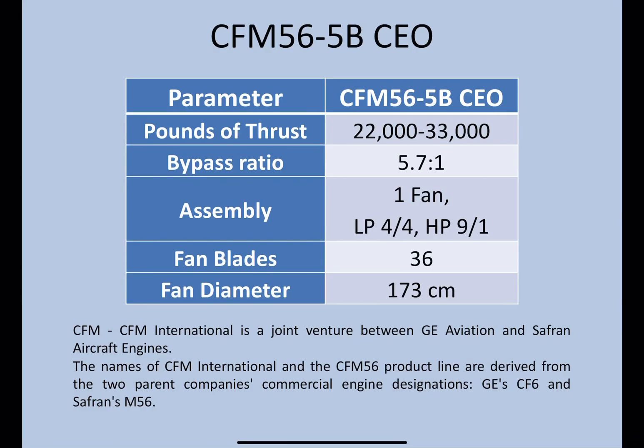CFM International is actually a joint venture between General Electric Aviation and Safran Aircraft Engines of France. General Electric is from the US. CFM actually does not have a full form — it is derived from the two parent companies' initial designs. General Electric had the CF-6 as one of their engines and Safran had the M56, so they clubbed it together and made it CFM 56. That's how the name was derived. And 5 Bravo is actually the type of model used on the A320.